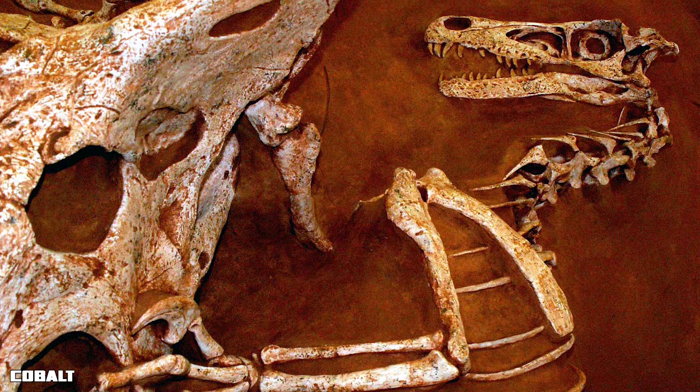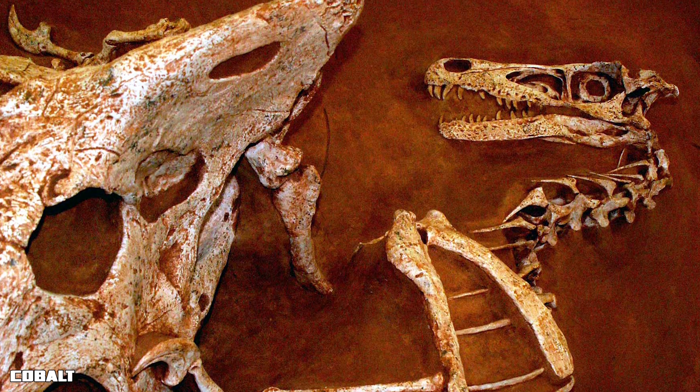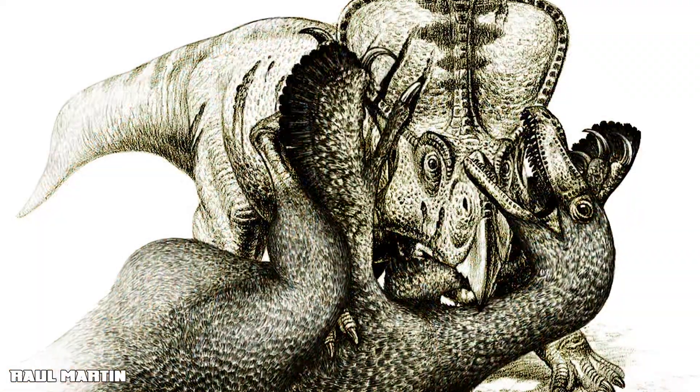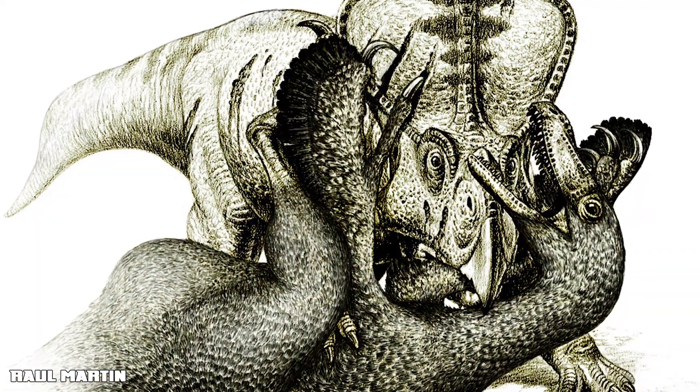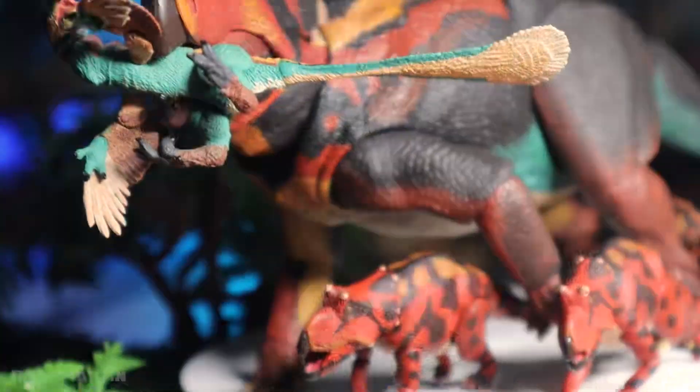Protoceratops was found locked in combat with a Velociraptor, with its beak grasping the predator's forelimb. With most ceratopsians being much larger than Protoceratops, you can only imagine how devastating a bite from them would have been.